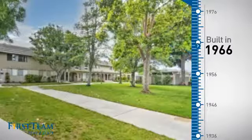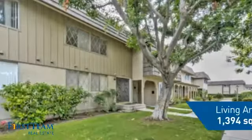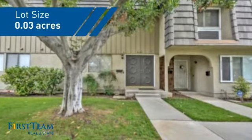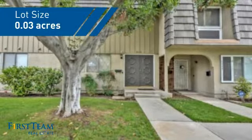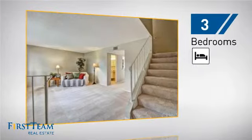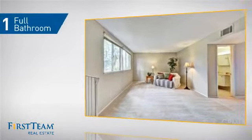This property was built in the late 60s and features over 1,300 square feet of space, giving you a spacious layout to play host or kick back and relax after a long day. Inside you'll find three bedrooms so everyone has a private space to come home to, as well as one full bathroom.